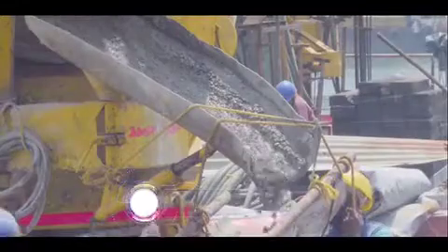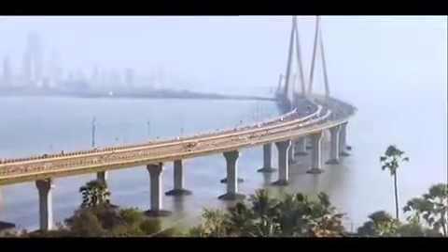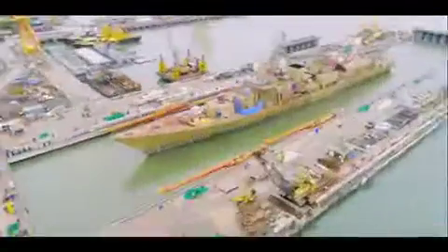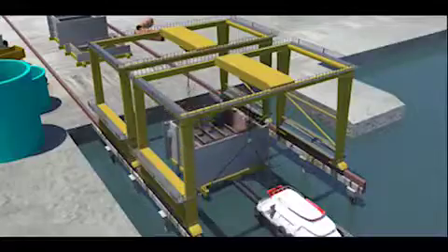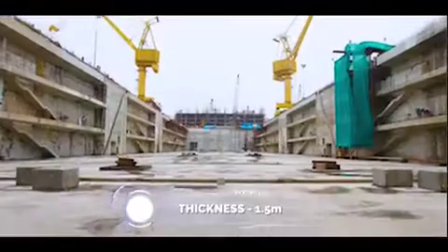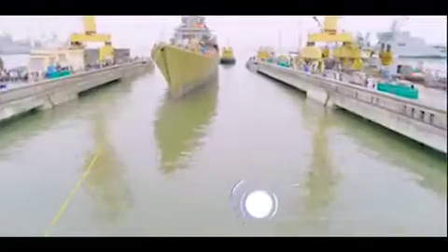Over 5 lakh metric tons of concrete consumed is one and a half times the amount used in the Bandra Worli Sealink, both built by L&T. This Navy's largest and most modern dock is an edifice of modern India and a fitting asset for the Indian Navy.